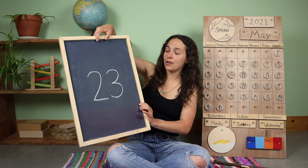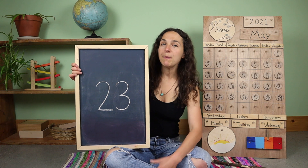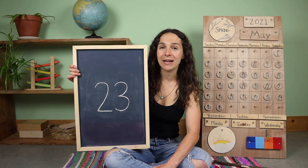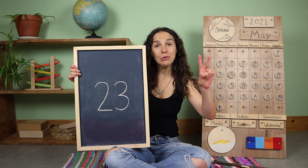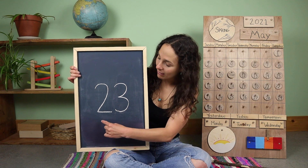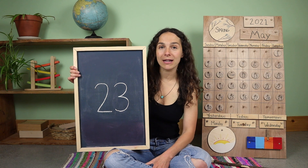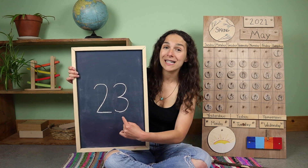Yesterday we also learned a new number of the week. Do you remember what double digit number this is? 23. And when you write the number 23, you write two numbers — first you write the number 2, and then you write the number 3. 23.